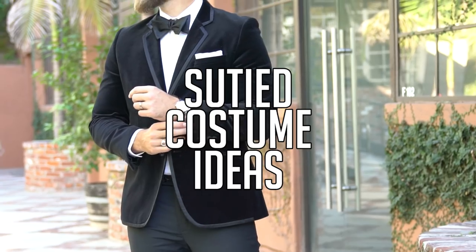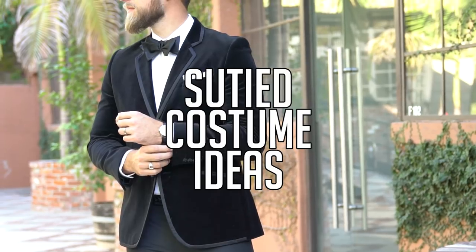Hey guys, today we're talking about last-minute Halloween costumes using one thing you have in your closet: the suit. Halloween is right around the corner, and if you guys are anything like us, you've been procrastinating and have no idea what you're going to wear. So today we put a couple of outfit ideas together using one thing you definitely have in your closet — the suit.